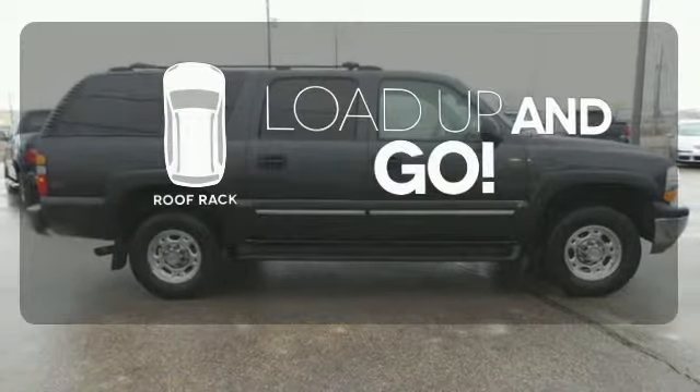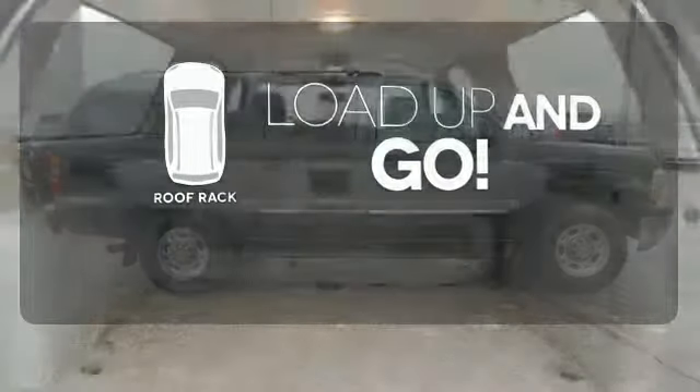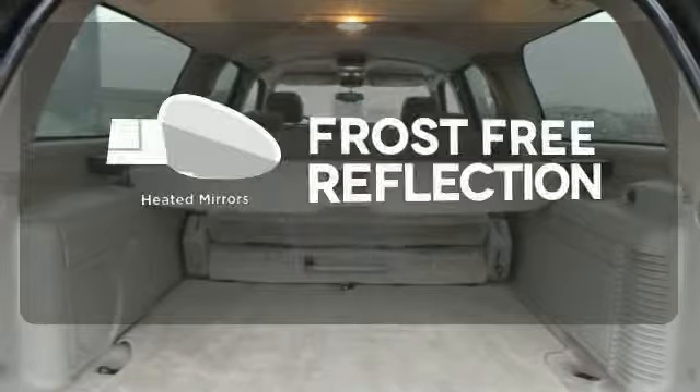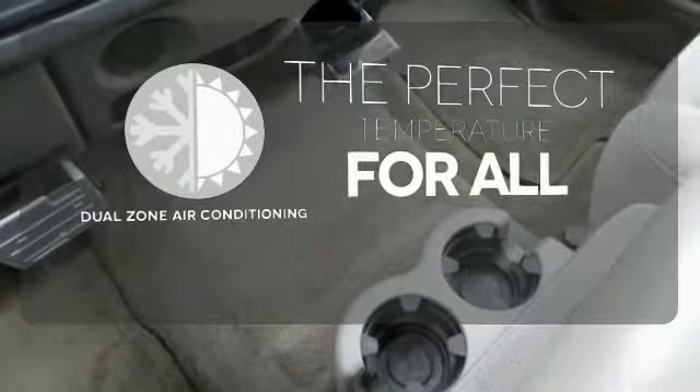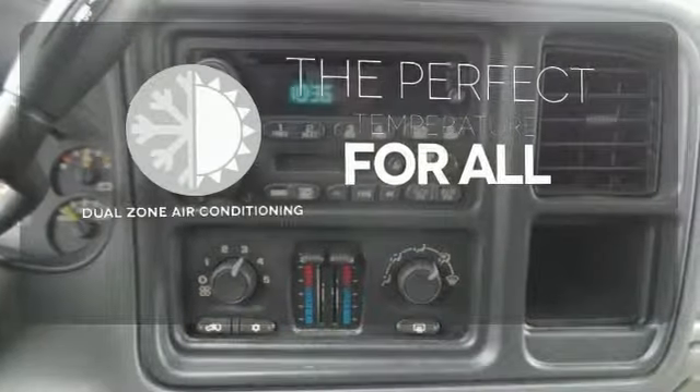Load up and go. Bring along all your gear with a handy roof rack. Say goodbye to the frost and never leave your car with the heated mirrors. It's too hot, it's too cold — not anymore with dual-zone air conditioning.